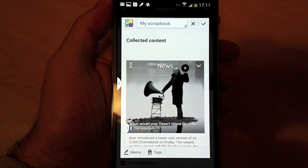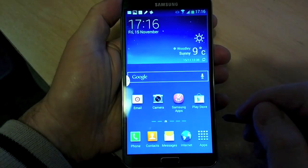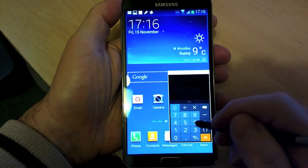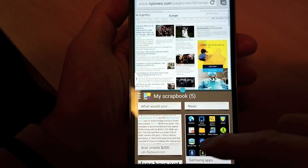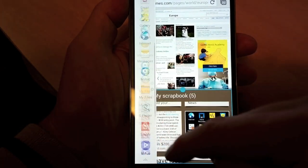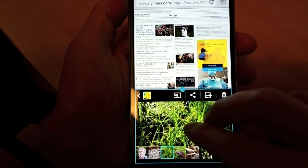There's also ScreenWrite, letting you annotate screenshots, and the novelty Pen Window system, wherein selected Samsung applications can run in floating windows on top of other content. This last is the most interesting technically, but it's not very practical and pales compared to Samsung's established multi-window system, which is enabled out of the box and uses the display real estate far more efficiently, and is compatible with double the number of applications.